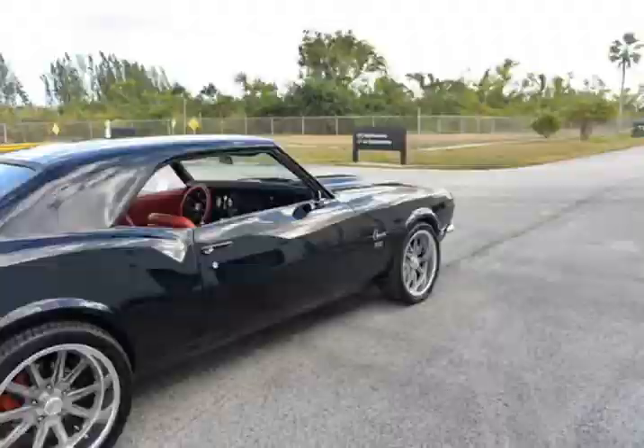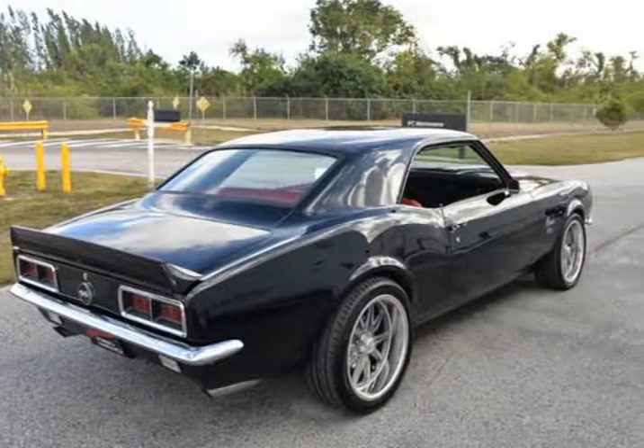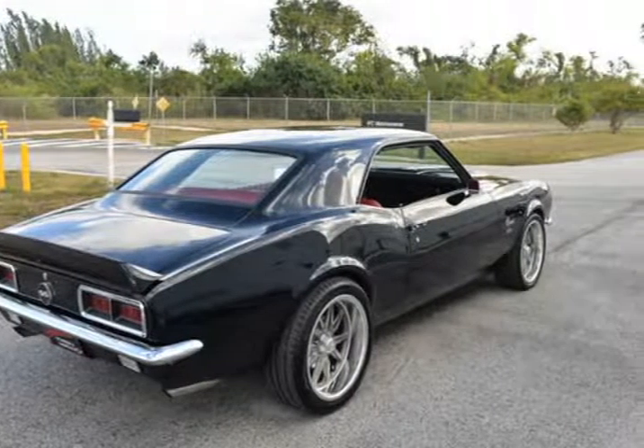Rack and pinion kit, coilovers, tubular control arms, and a lot more. No expenses spared.